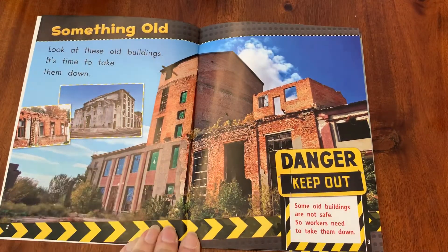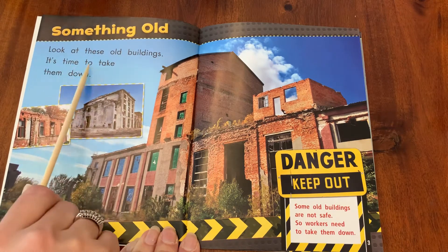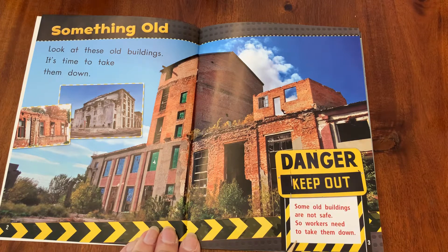Something old. Look at these old buildings. It's time to take them down. Danger, keep out. Some old buildings are not safe, so workers need to take them down.